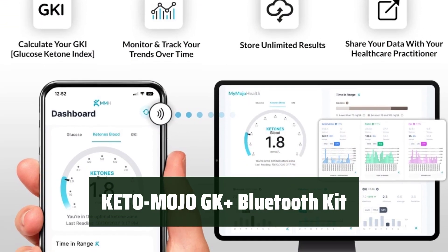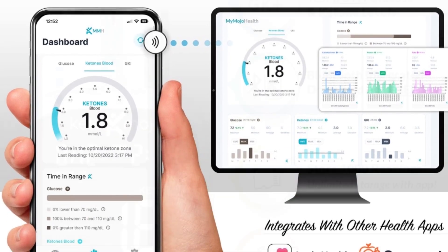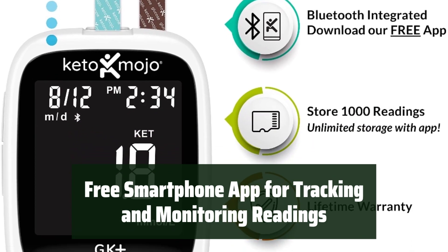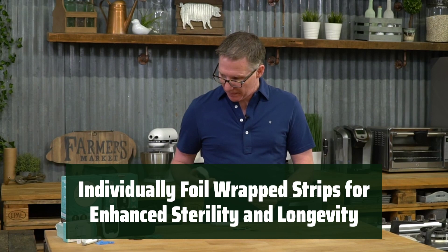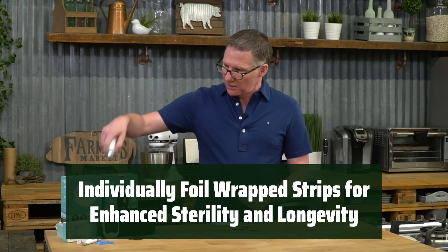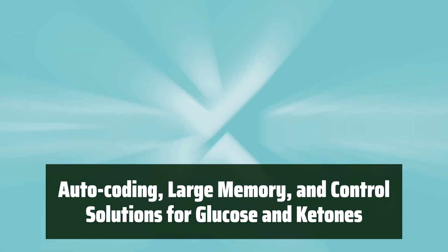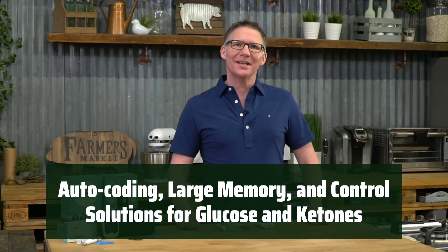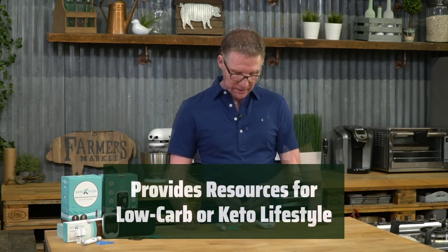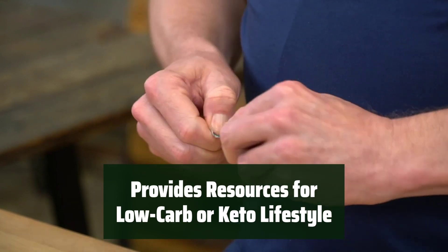Number 3: Monitor your ketosis and blood sugar levels with accuracy and ease. Track and monitor your readings with the convenience of a free smartphone app. Ensure enhanced sterility and longevity with individually foil-wrapped testing strips. Benefit from features like auto-coding, large memory, and control solutions for glucose and ketones. Access articles, videos, and recipes to support your low-carb or keto lifestyle.